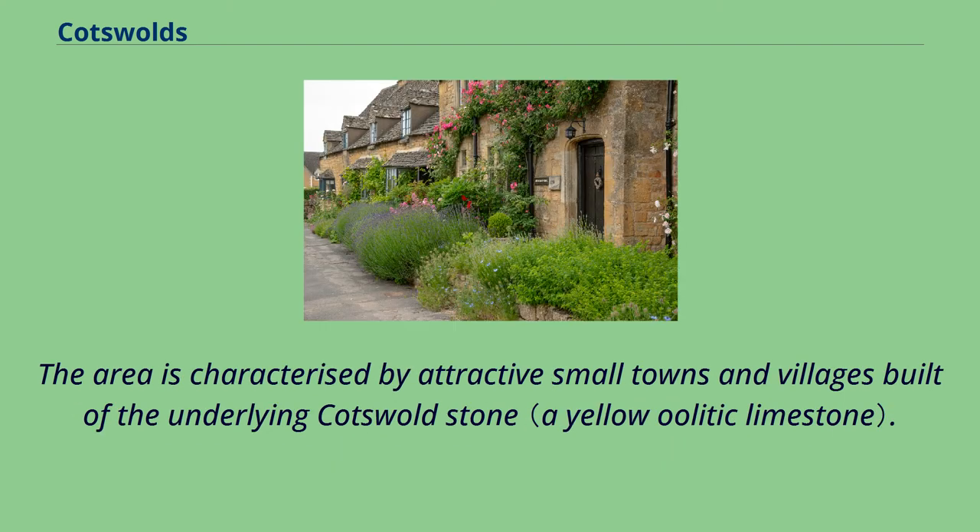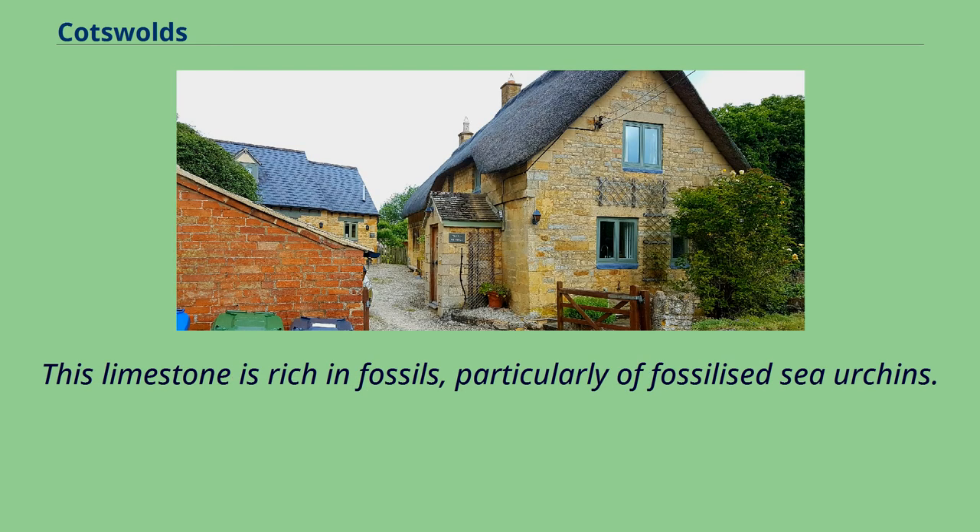The area is characterized by attractive small towns and villages built of the underlying Cotswold stone. This limestone is rich in fossils, particularly of fossilized sea urchins.